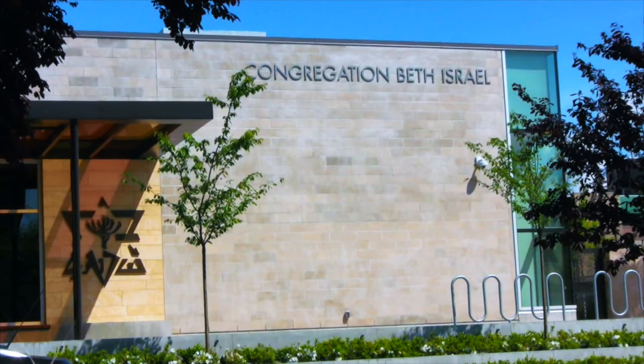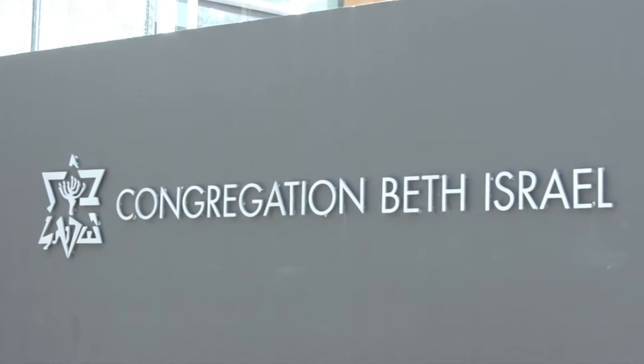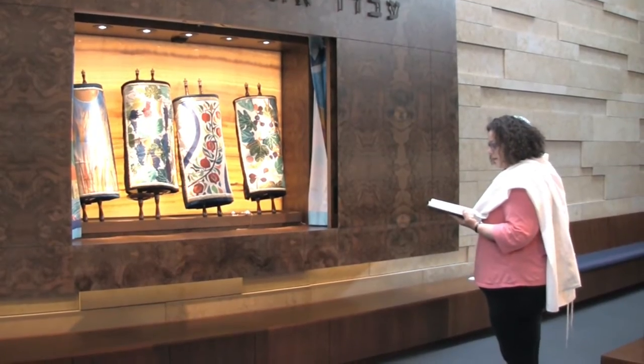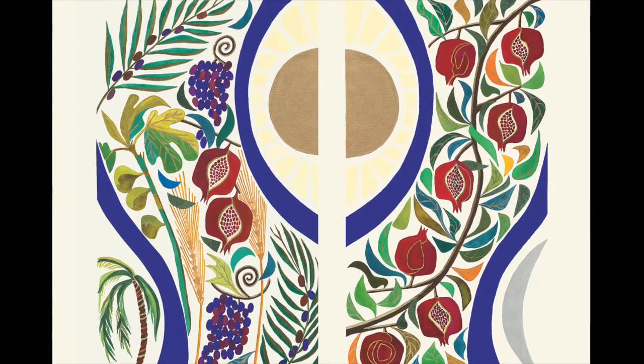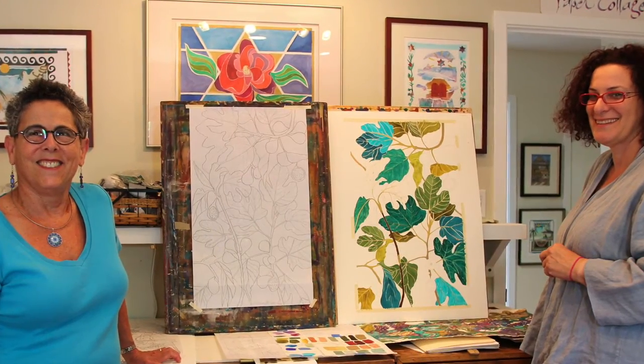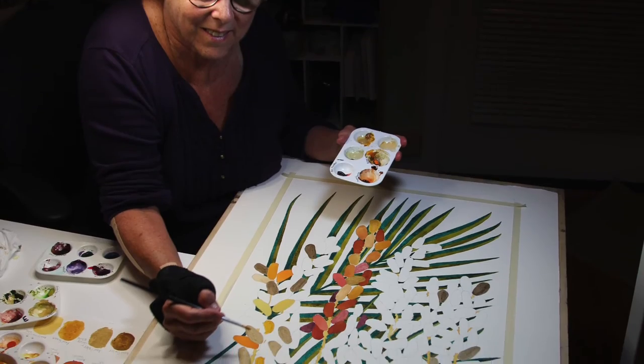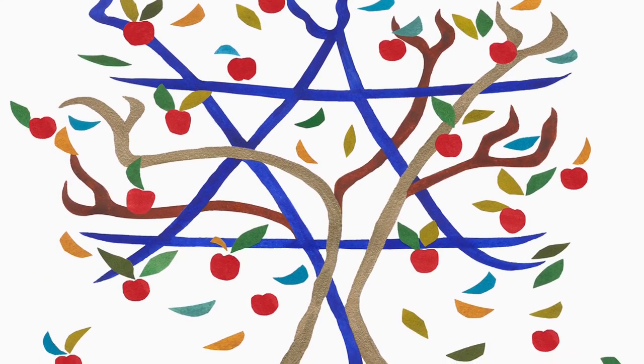During a synagogue restoration project, members of Congregation Beth Israel in Vancouver, British Columbia, searched the internet and discovered my Torah mantles. This led to a collaborative project where, working closely with synagogue staff, I created Torah mantle and arc curtain images for Beth Israel's new sanctuary.